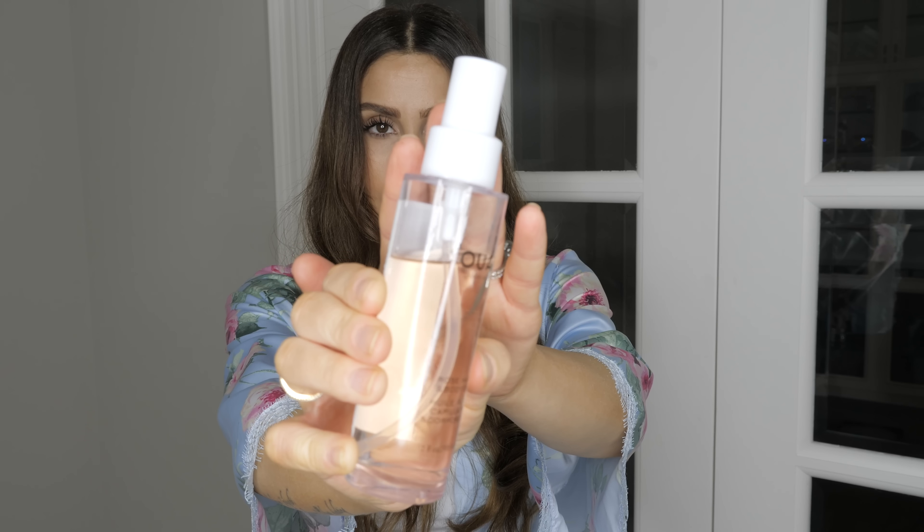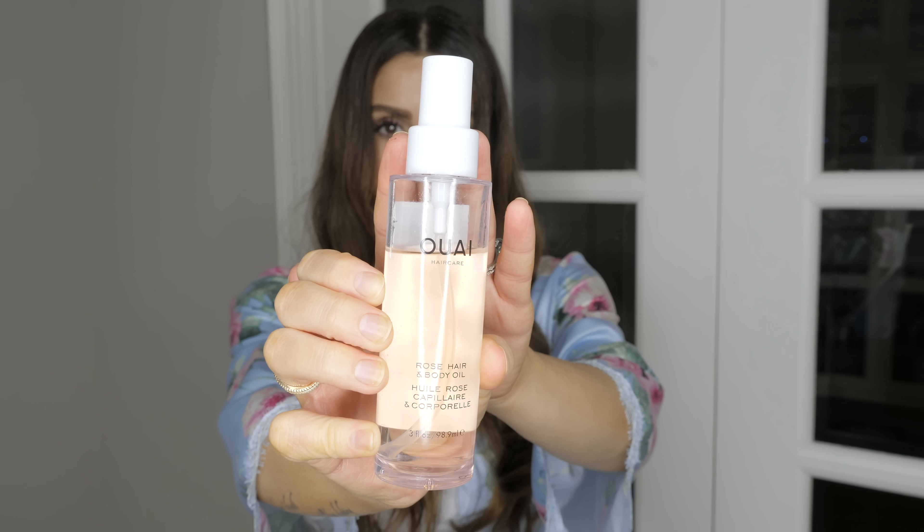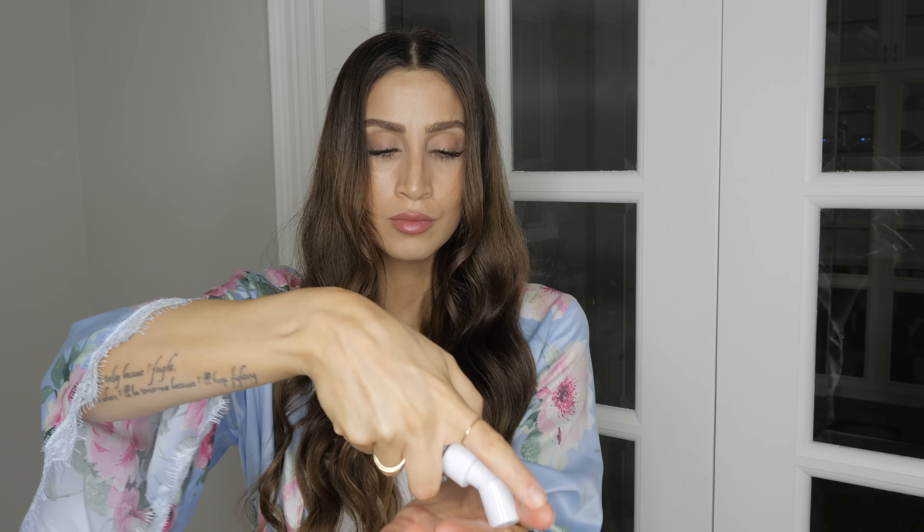I suffer from dry hair, and usually my hair gets dry at the ends because the ends are the oldest part of your hair and they've received the most damage from UV, coloring, heat, and all of that. So I like to make sure that my ends are well nourished and protected, and my favorite way to do that is with a hair oil. A recent one I've been using for the last few weeks is by The Way Hair Care — it's the Rose Hair and Body Oil. I really like it because it's very lightweight. And anytime I have excess left over on my hands, I just rub it on my skin because it gives my skin a really healthy, dewy glow. I'll link it down below.